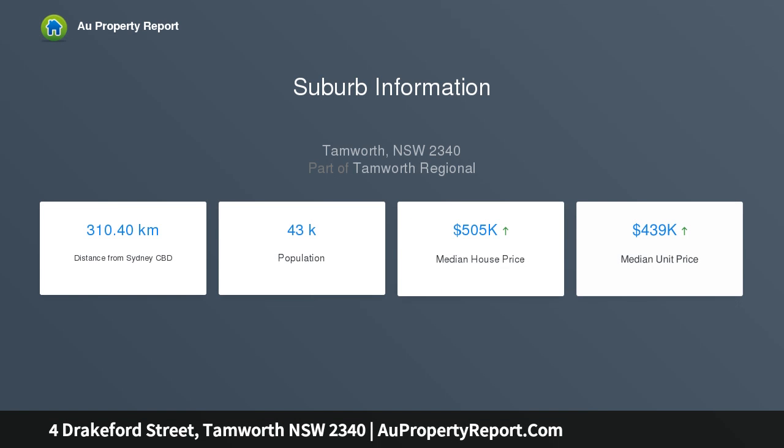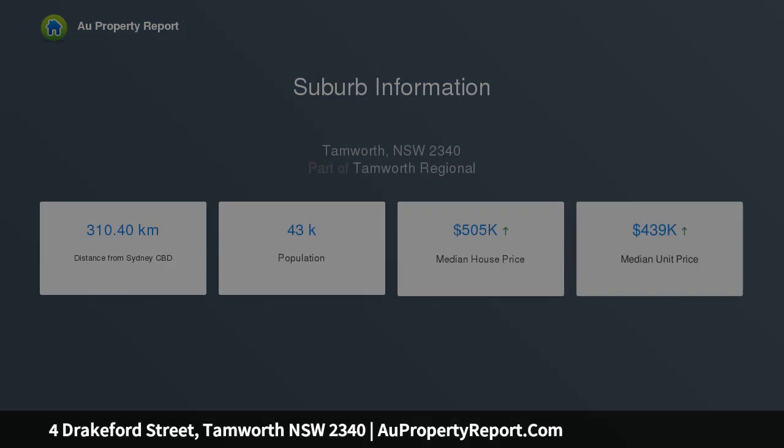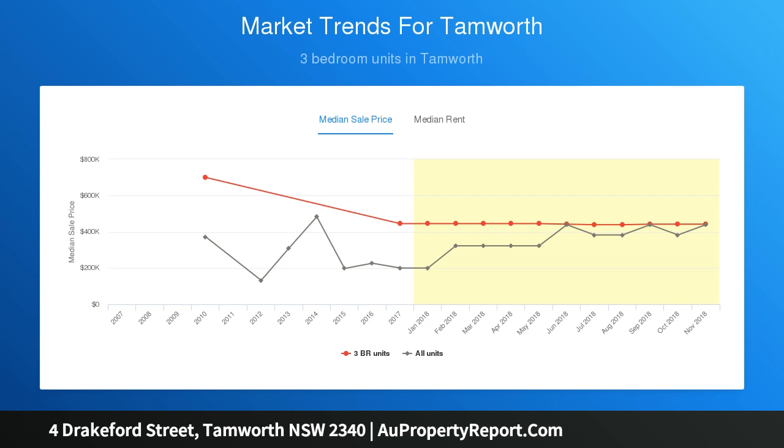The four-bedroom home presents in excellent condition and has two living areas plus a dining area off the large, well-appointed kitchen, ample storage, second bathroom, air conditioning and ducted evaporative cooling.